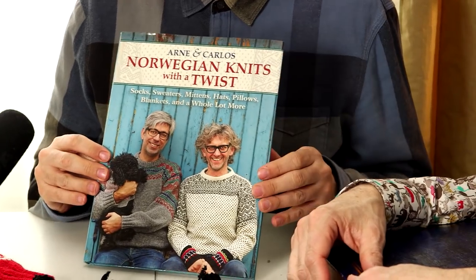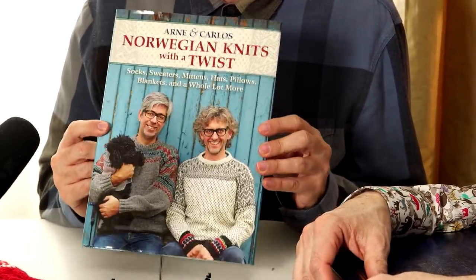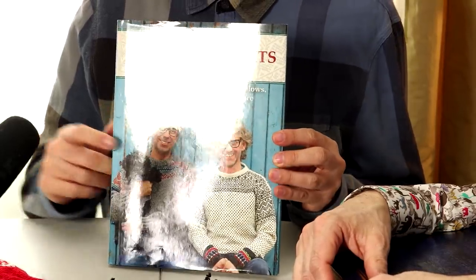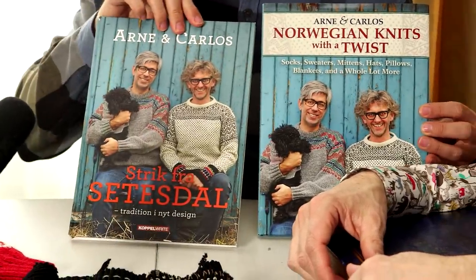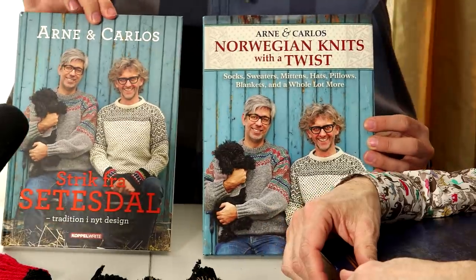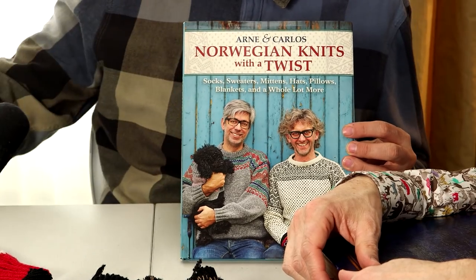This is the American version of our book — the Americans decided to translate it as Norwegian Knits with a Twist. If you see here, we've got the Danish version which actually says Knits from Setesdal. Our book was more specific; it was from the region of Setesdal in the south of Norway. But I suppose they felt that Norwegian was a more general term that more people would understand than Setesdal.